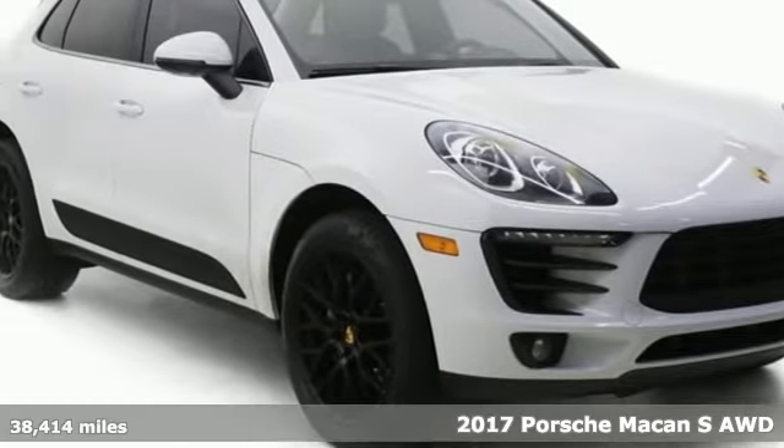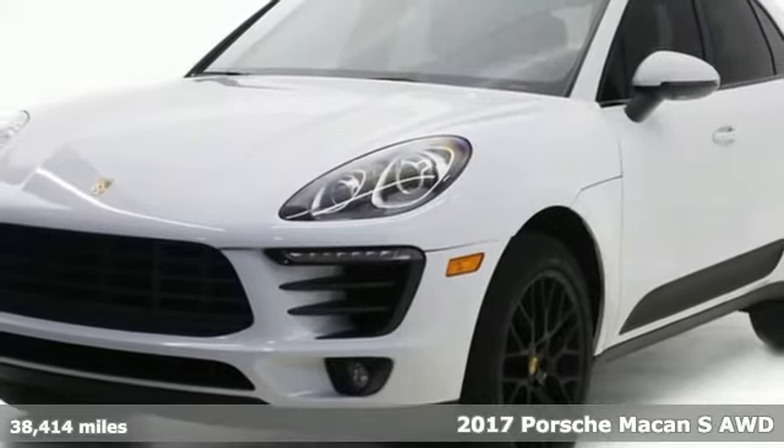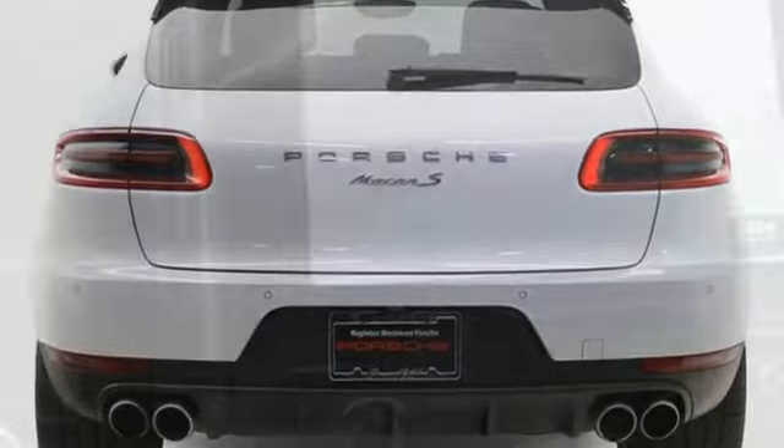Here's a 2017 Porsche Macan. A sports car among a field of compact SUVs, this Macan is ready to treat your life with a big dose of sportiness, practicality, and an unforgettable experience behind the wheel. It comes with the features you need and, better yet, want.